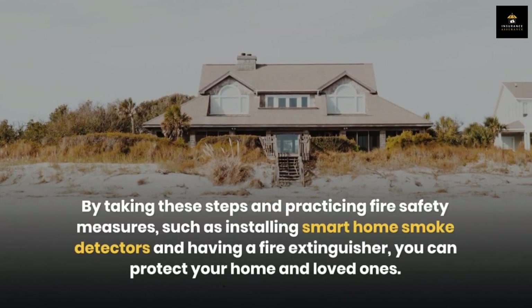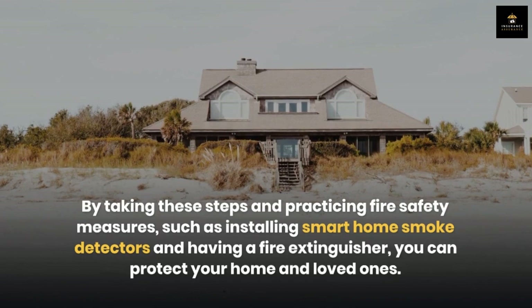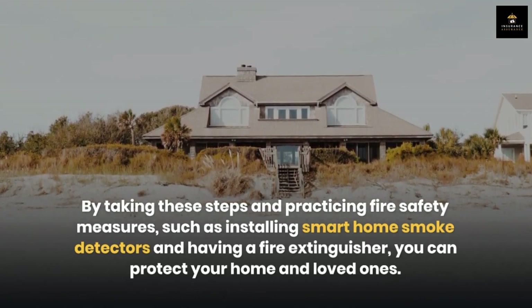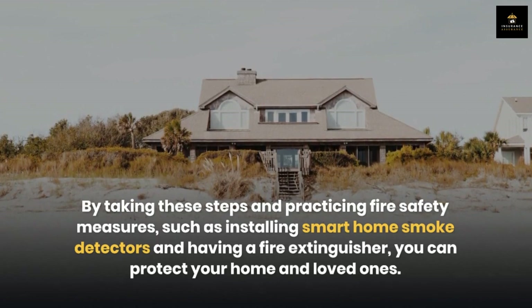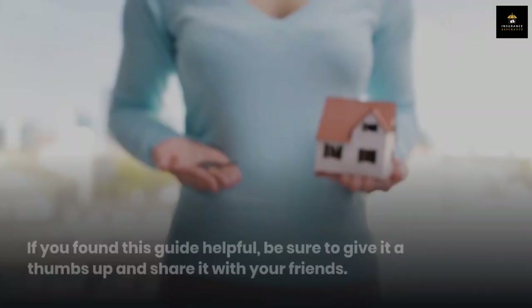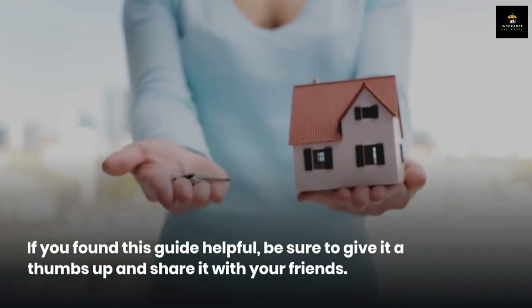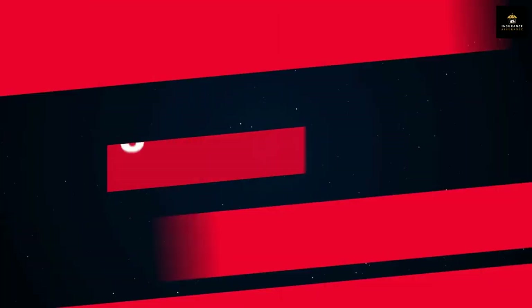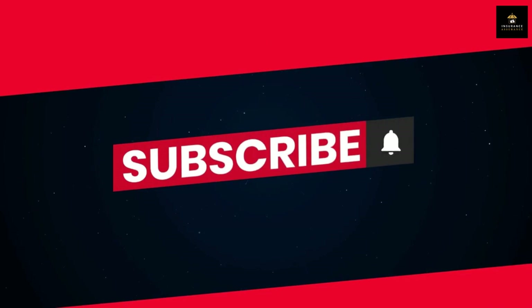By taking these steps and practicing fire safety measures — such as installing smart home smoke detectors and having a fire extinguisher — you can protect your home and loved ones. Stay safe, and may your home always be a haven of warmth and security. Thanks for watching. If you found this guide helpful, be sure to give it a thumbs up, share it with your friends, and don't forget to subscribe for more valuable insurance tips.